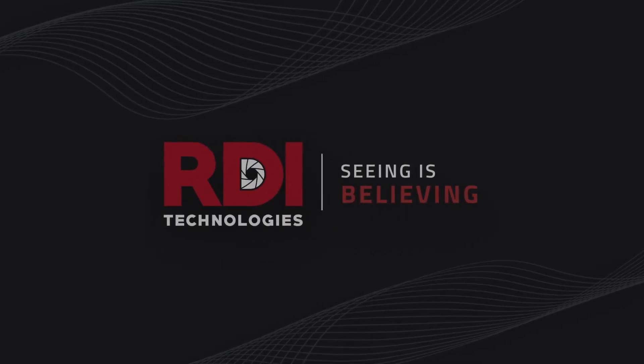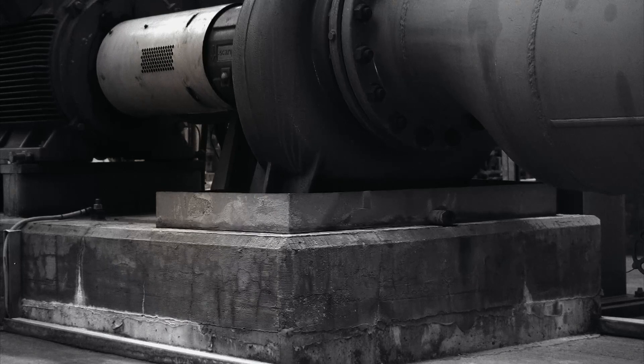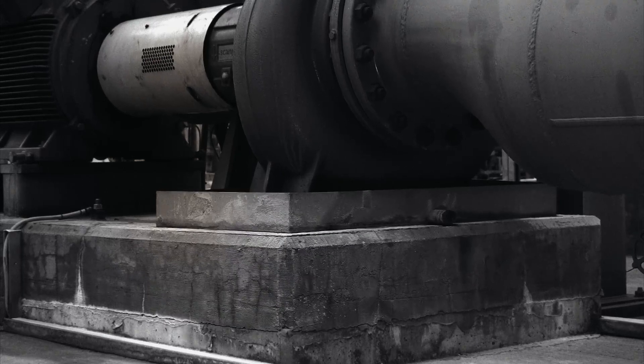RDI Technologies is pioneering the camera as the sensor of the future. What we're really doing is turning every pixel in a camera into a displacement sensor and then visualizing for our customers what their equipment, their assets, or their test rig is doing. Everything moves — some motion is good, some motion is bad. It's really that bad motion that we're after.